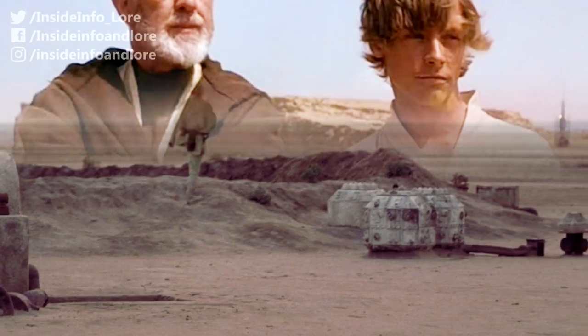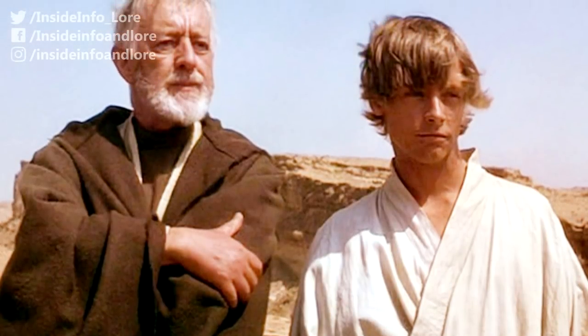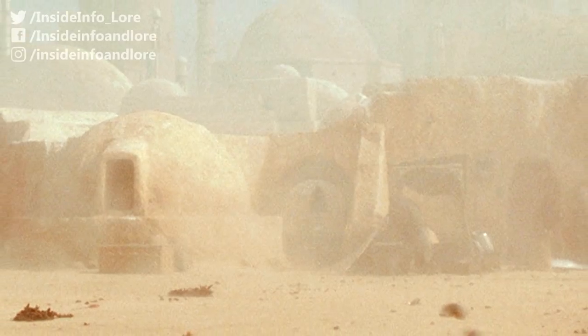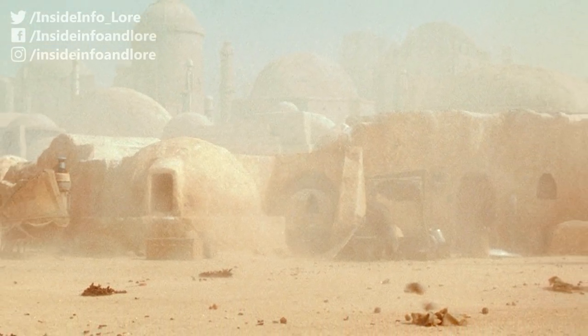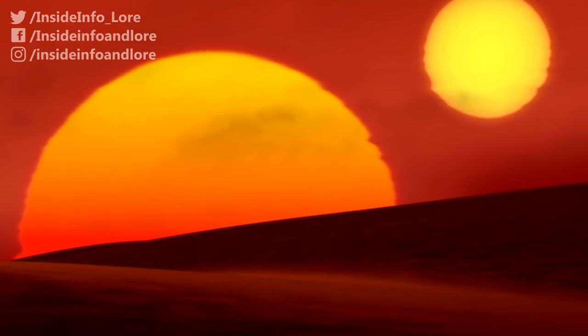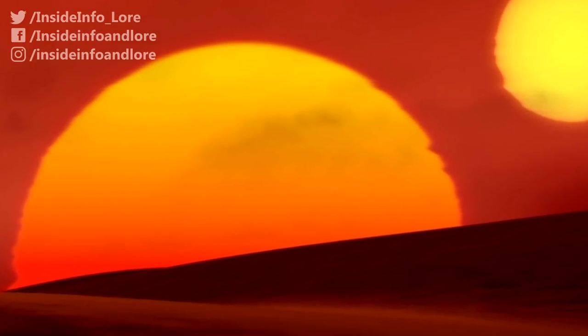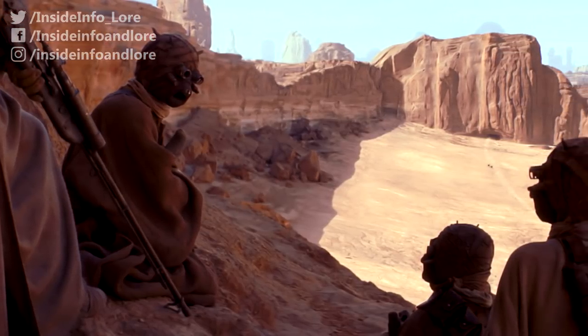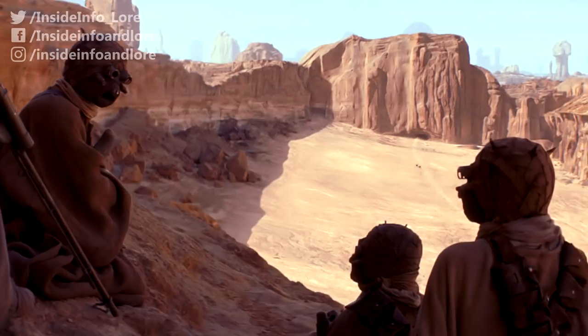Speaking of which — loose-fitting clothes, rough wrappings, light robes and practical overalls were all but essential in dealing with the whipping sandstorms and dangerously high daytime temperatures of Tatooine. These two factors, combined with the harmful ultraviolet radiation from Tatooine's twin suns, left many completely covered with practical materials as a means of absorbing and draining sweat.